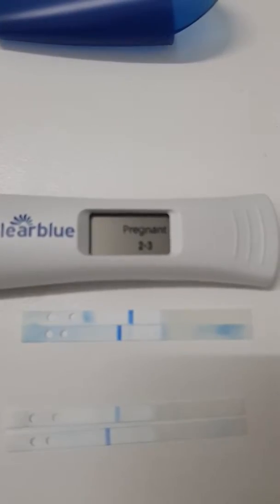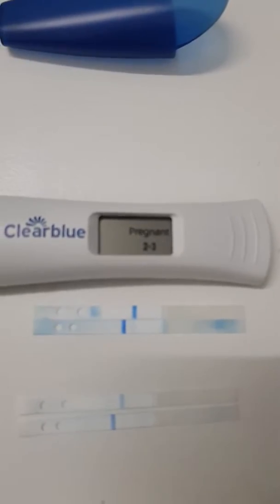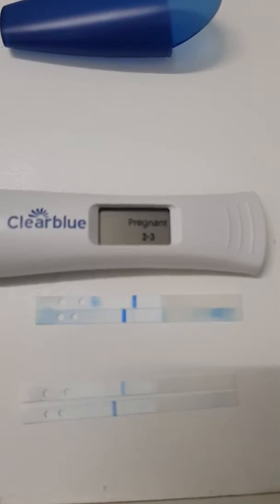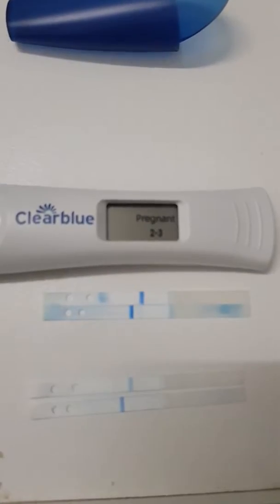Hi again, just want to do a very quick video letting you know I am 22 days past ovulation. I did a blood test this morning, so I'm hoping that my levels have doubled again, and my first ultrasound is in another week's time.